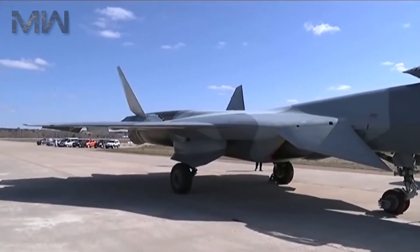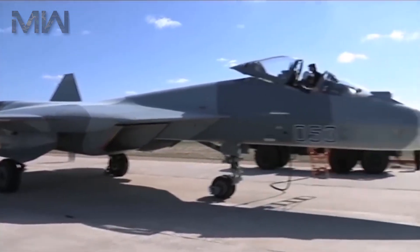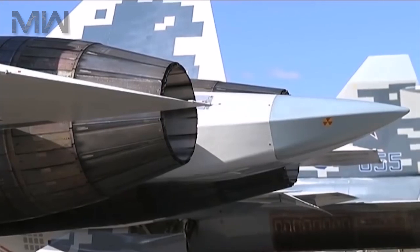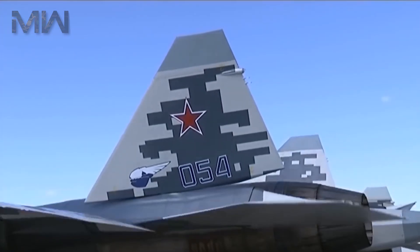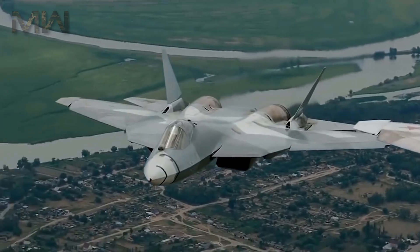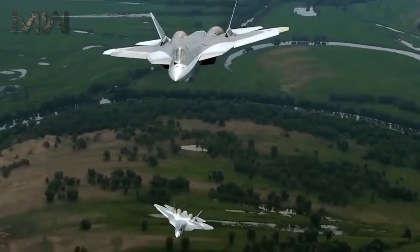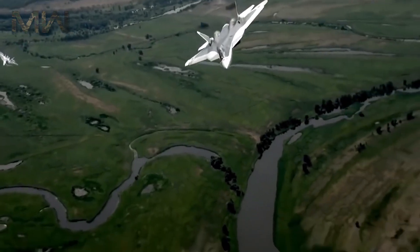Of its specifications, it features a crew of one with an empty weight of 18,000 kg. Its max take-off weight is 35,000 kg, and it has two engines featuring the Saturn AL-41F1 for initial production and the ISD-Li 30 for later production turbofans. It has a dry thrust of 93.1 kN and 107 kN each, with afterburner thrust of 147 kN and 176 kN each.